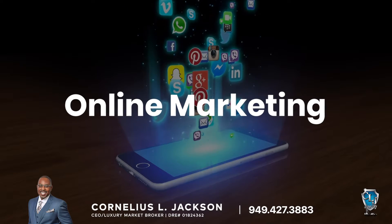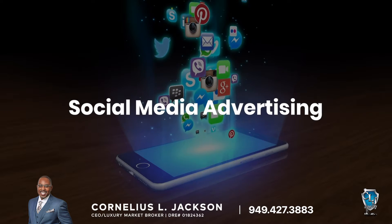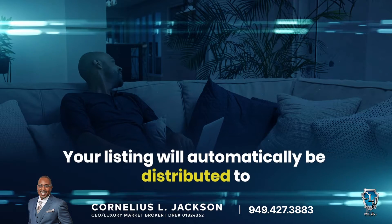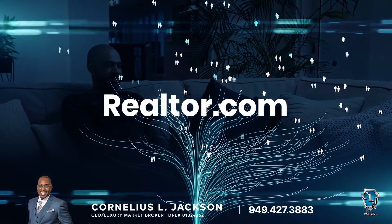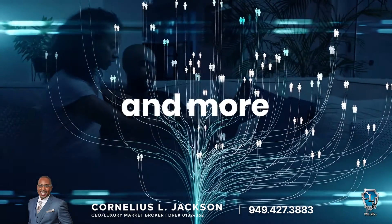We utilize a number of online marketing, search engine optimization, display advertising, and social media advertising tactics to connect with qualified homebuyers. In fact, your listing will automatically be distributed to hundreds of real estate aggregator sites such as Realtor.com, Zillow, Trulia, Homes.com, and the list goes on and on.